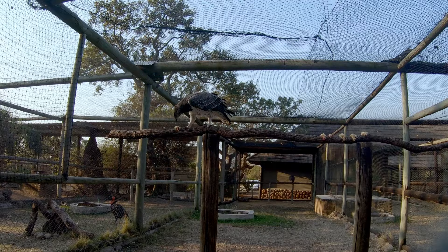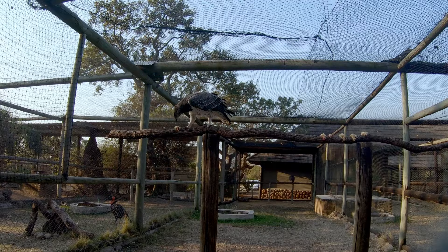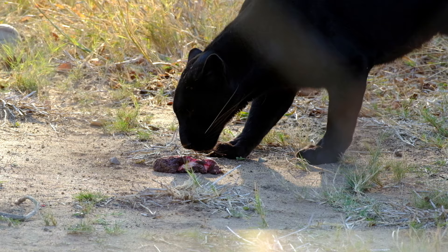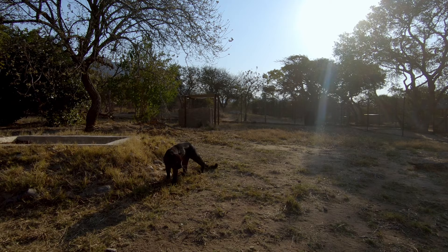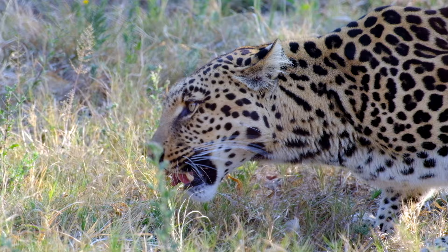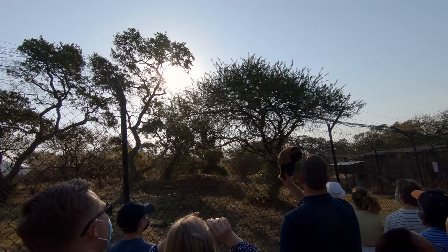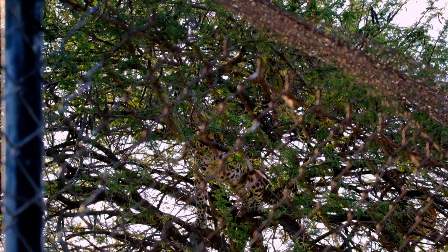All the animals receiving treatment and awaiting release are kept well away from visitors so that they don't become habituated to humans. But on the tour, you will see some of the centre's permanent residents. These are animals that cannot be released into the wild for various reasons, so they serve as ambassadors for the survival of their species. Many of these species are misunderstood, feared, killed by poachers, hunters and farmers — so these animals do an important job educating the public, many of whom will never get the opportunity to see and appreciate them in the wild.